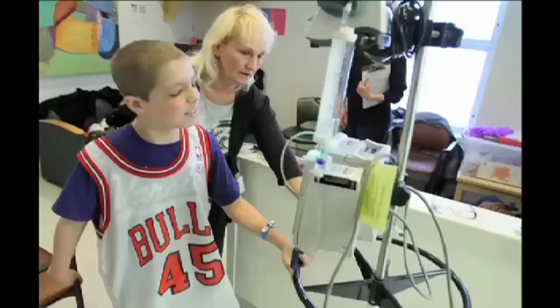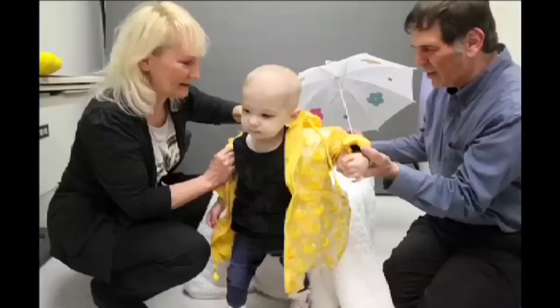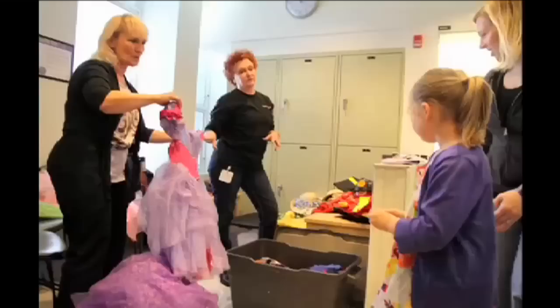We had a little boy who they pushed in in his little wheelchair, hooked up to IVs. He was so, so sick. And the exciting thing was, the following year he came in and he walked in. We had a little album, and we have since changed into a much bigger album because we've just grown so much.